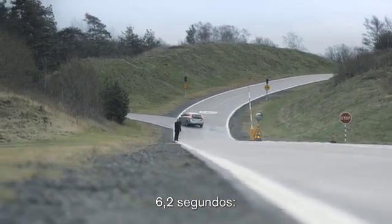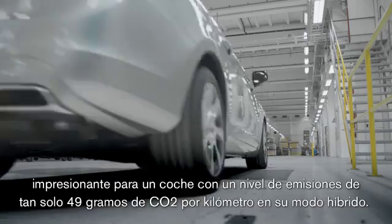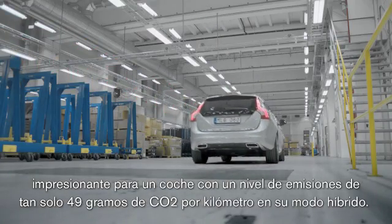6.2 seconds. Impressive in a car that can emit as little as 49 grams of CO2 per kilometer in its hybrid mode.